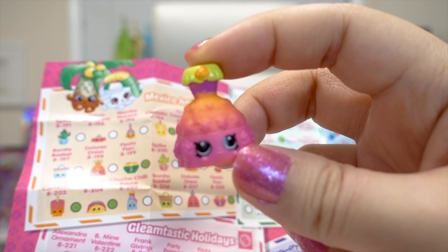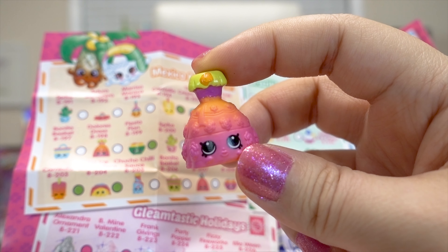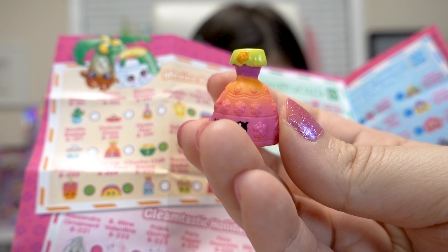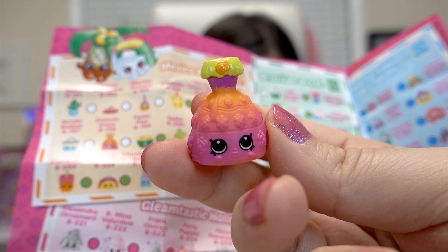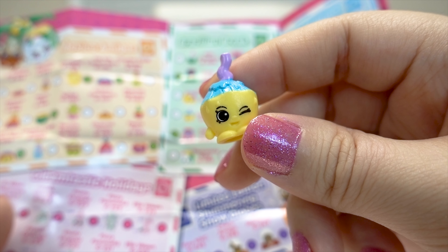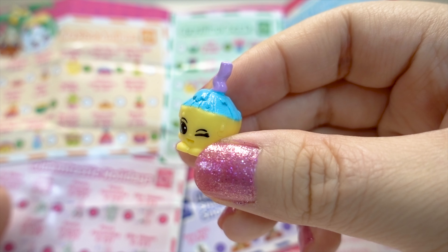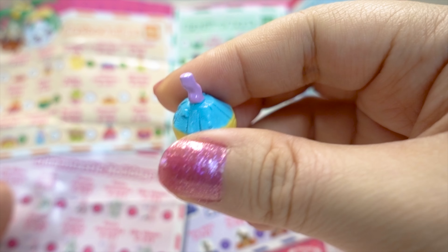Next up is Dolores Dress from the Mexico Amigos and she's common — she is so beautiful, I love all her tropical colors! And this one is Kiki Coconut from the Brazilian Break — she's so cute, she has the straw all ready for you to take a sip! And this is the pink rim it comes with, really pretty and glittery. Melody's favorite from that pack is Dolores Dress!